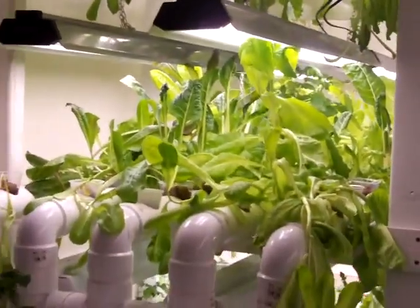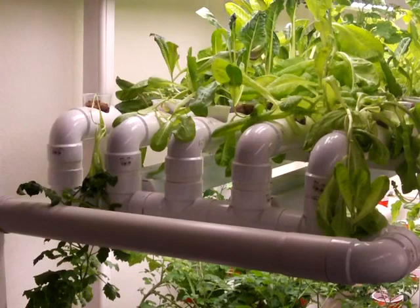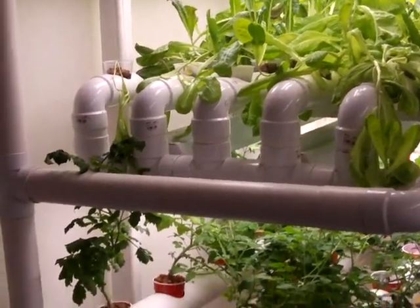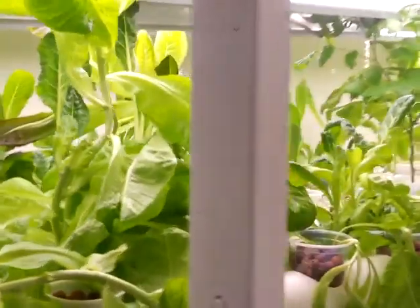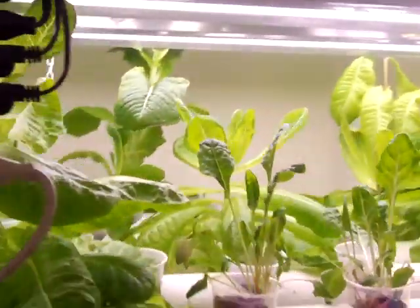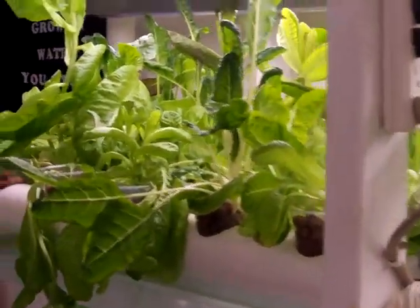As you can see, this is getting to be harvest time again. I've already harvested it a couple of times, but I'm ready to start a new crop. I'll have to break out the ladder and do some climbing, and that ought to give us a couple of great big bags — plenty of salads for a few days. Nothing wrong with that.